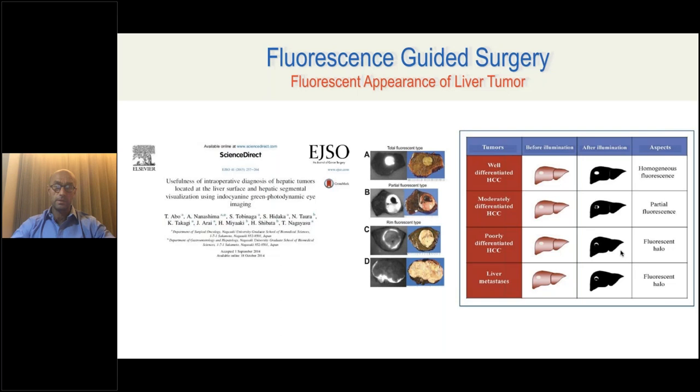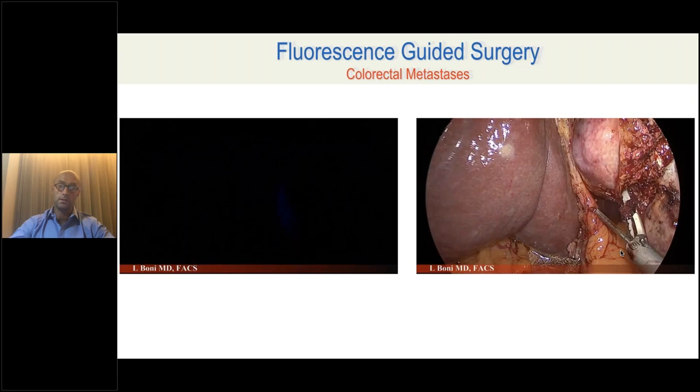There are different fluorescent aspects of liver lesions according to the type of tumor and its degree of differentiation. An interesting study from Japan analyzed the different fluorescent patterns of primary hepatocellular carcinoma according to differentiation. A well differentiated HCC shows a very nice homogeneous fluorescent lesion. As differentiation decreases, there is a reduction in fluorescence within the tumor itself. For liver metastasis — my most experienced area — you have a halo sign: a rim of fluorescence defining the margin of the metastasis.